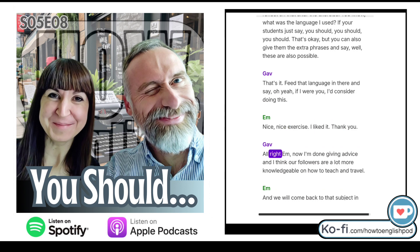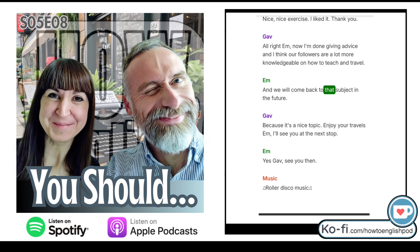I'm done giving advice and I think our followers are a lot more knowledgeable on how to teach and travel. We will come back to that subject in the future — it's a nice topic. Enjoy your travels, M. I'll see you at the next stop. See you then.